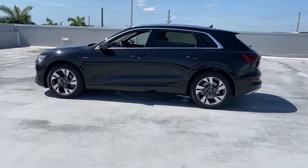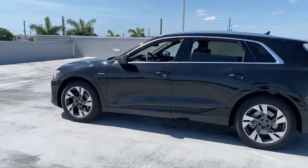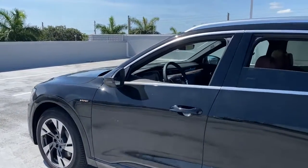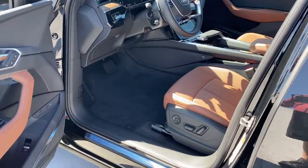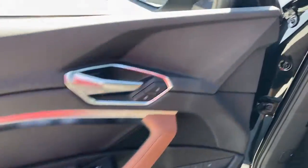Panoramic roof, sun moonroof, navigation system, keyless entry, fog lamps, power passenger seat, heated rear seat, adaptive cruise control, power liftgate, dual-zone AC.